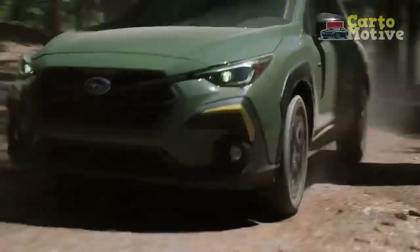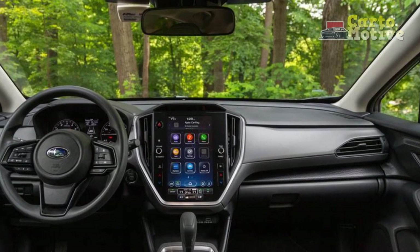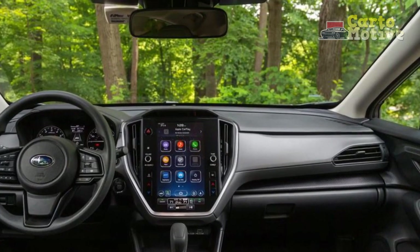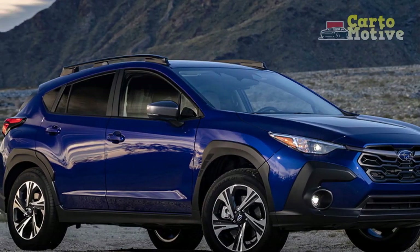The Crosstrek's impressive ground clearance further bolsters its off-road capability, allowing adventurous souls to explore beyond the beaten path with confidence. Safety and Technology: Subaru has always been at the forefront of automotive safety.